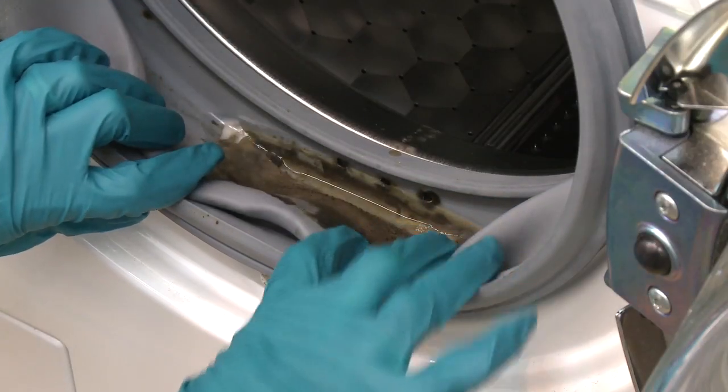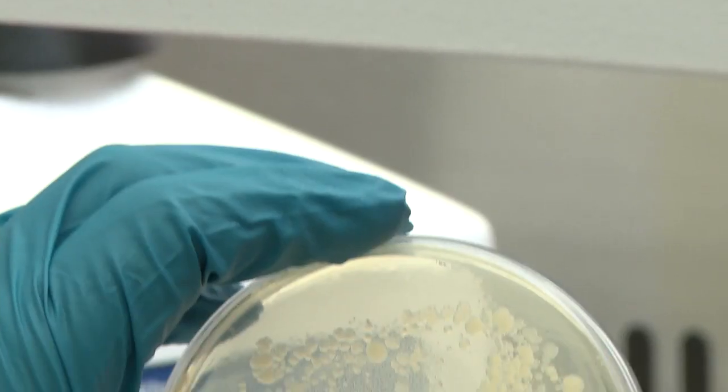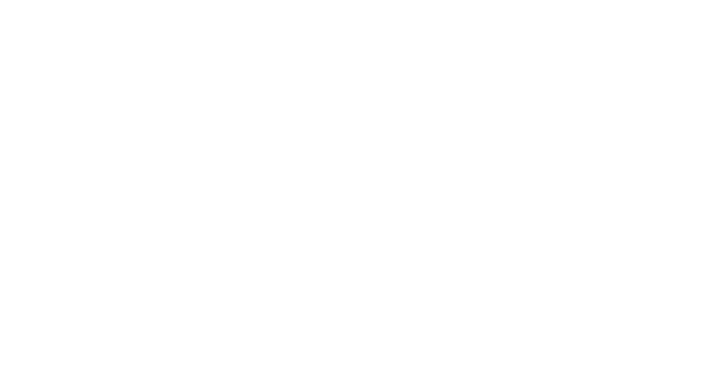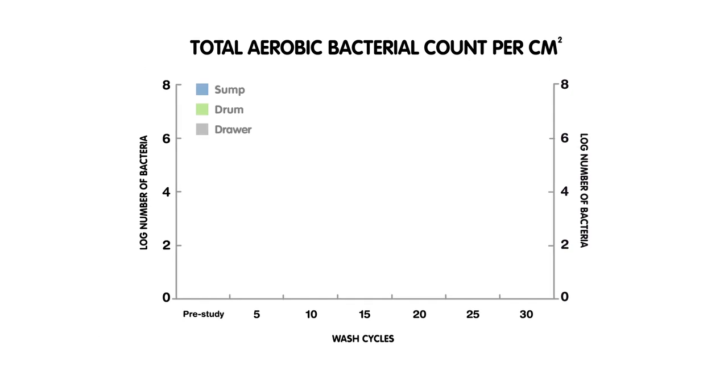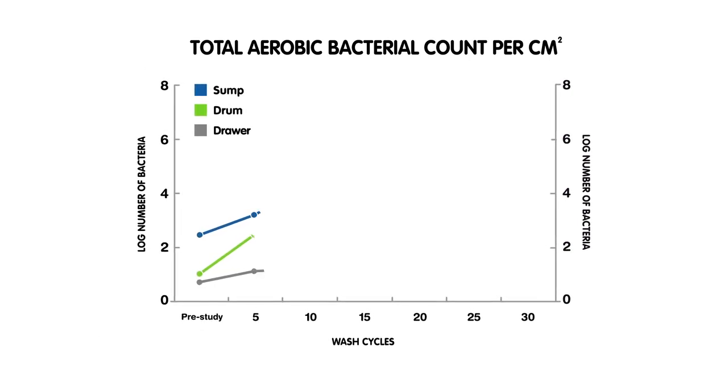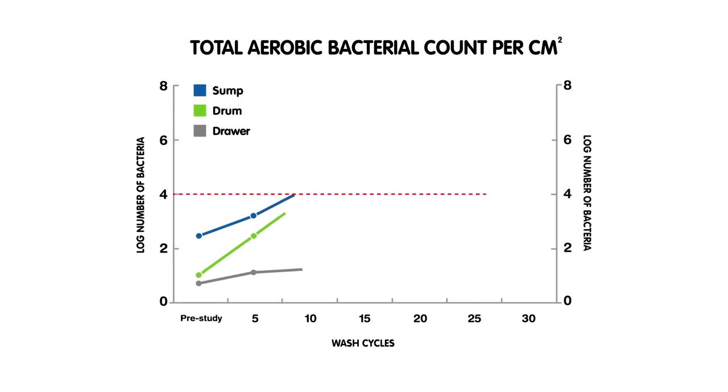The six week study showed a gradual build-up of contamination in all areas of the machine, from low to significantly high levels after 30 cycles. As you can see, bacterial contamination gradually builds — the blue bar showing sump, green drum and the grey drawer.